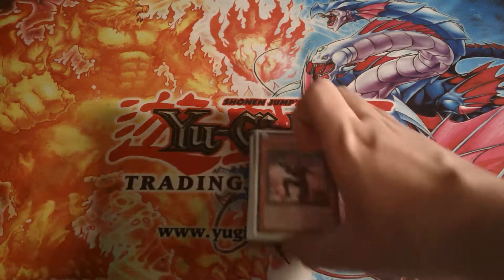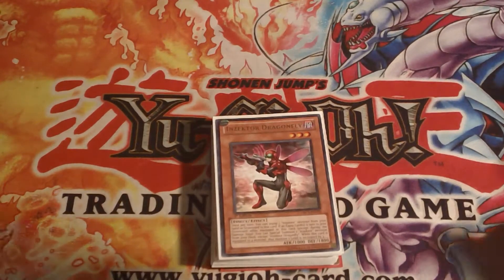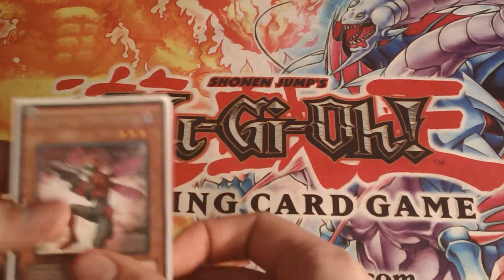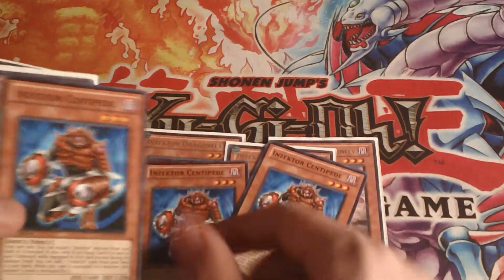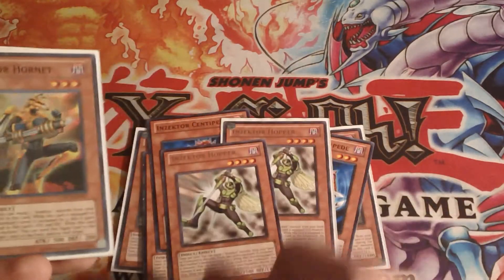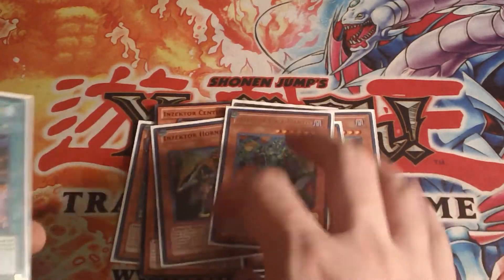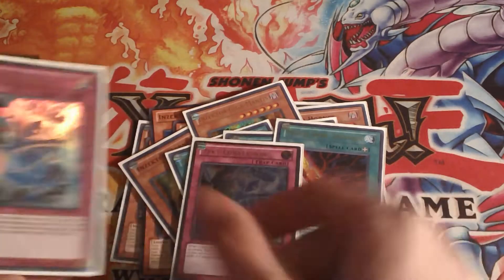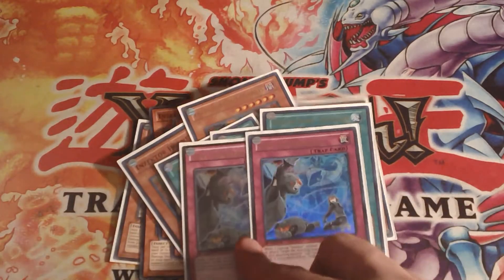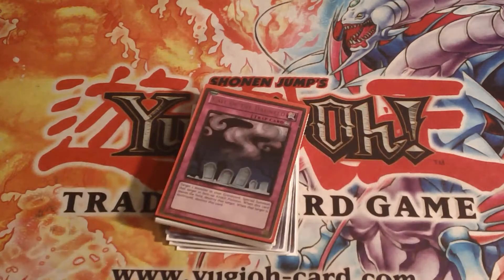The first deck is Inzektors. I'm going to go ahead and zoom in so you can see. This deck — if you buy it — will include three Dragonflies, three Centipedes, two Hoppers, three Hornets, one Gigamantis ultra rare, three Inzektor Swords ultra rare, two Zekt Conversions — one ultimate, one ultra — and two Call of the Haunteds. All these cards ran in Inzektor decks recently.